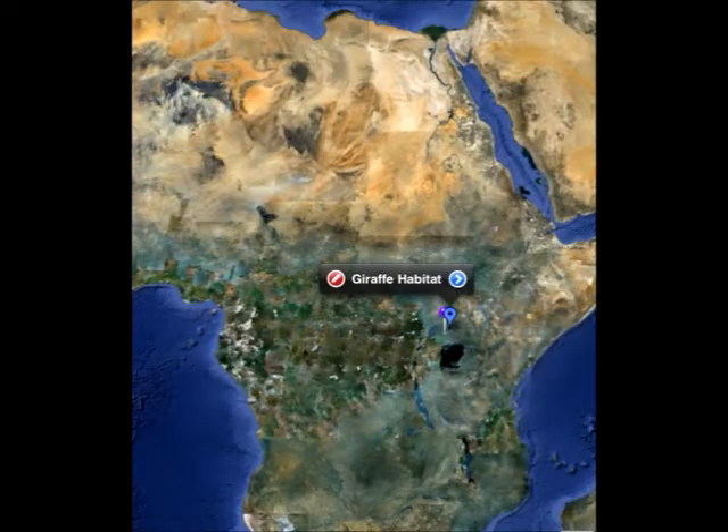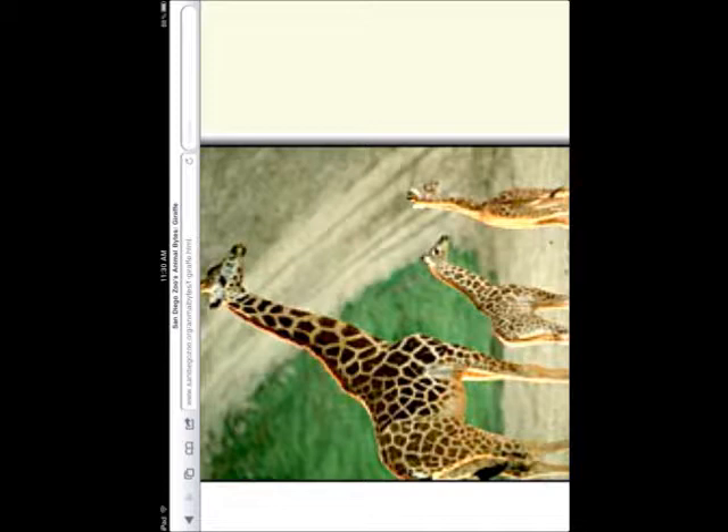The giraffe habitat is the savannah. They can be found in Uganda and Africa. Their tongue is 18 inches long. Every giraffe does not have the same spots. The female giraffe keeps the babies for 14 months. My animal is so cute.